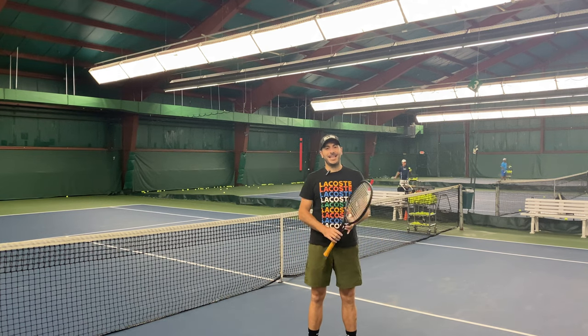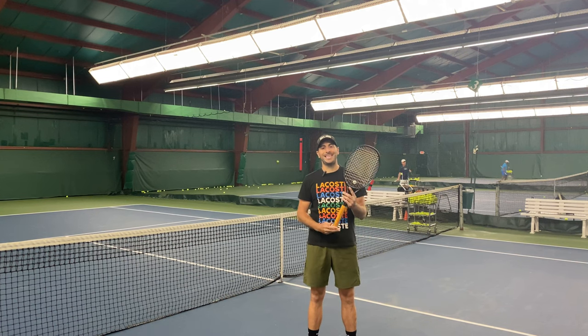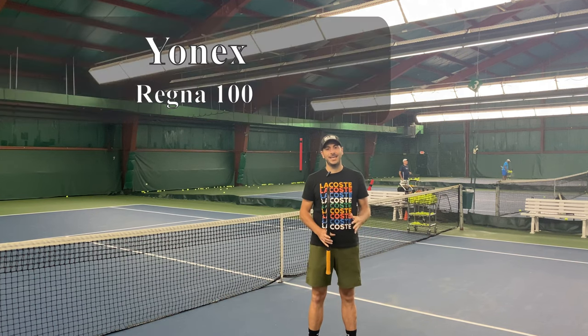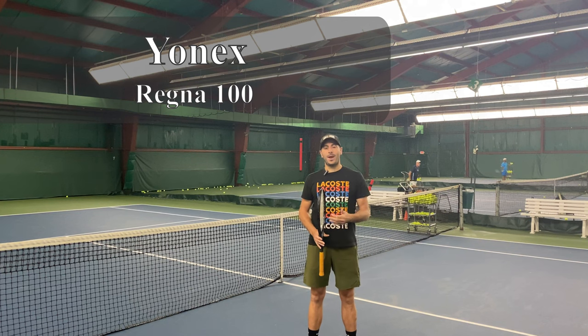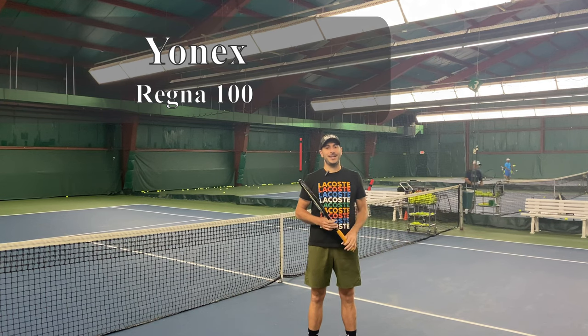I'm here today at Eastern Athletics in Huntington, New York to show you what is considered one of the most expensive rackets in the world — the Yonex Regna 100. We know it looks great, we know it's expensive, but does it play well? Stay tuned, we'll show you right now.